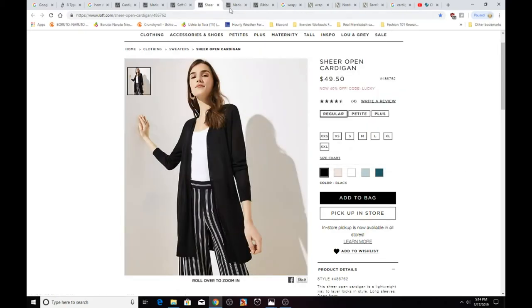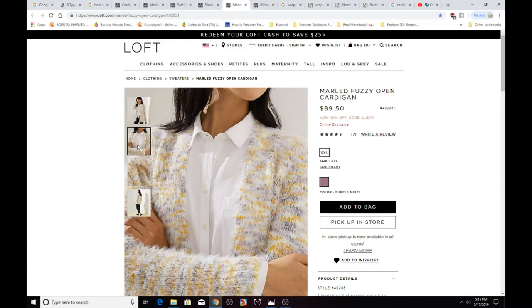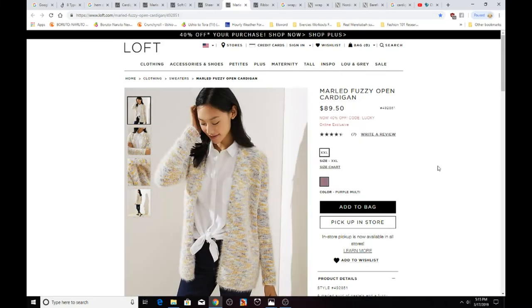Here is a Marled Fuzzy Open Cardigan from The Loft, priced at $49.50. It looks like a knitted open front cardigan and it appears really toasty warm. Unfortunately it's only available in extra large, which is a downside for ladies who are small, medium, or large. It does have four and a quarter stars though.